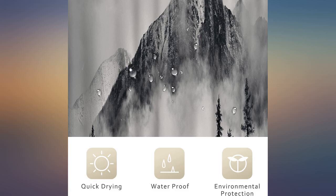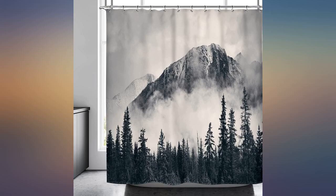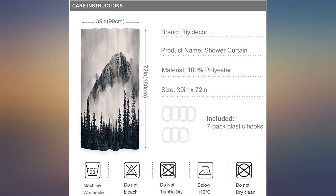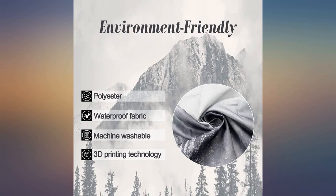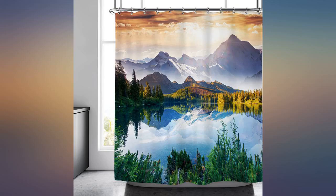First off, I did have to return this curtain — I need one that is double the width. This curtain does appear to be high quality, but I can't tell you if it's easy to clean as I couldn't use it. I definitely recommend buying for the quality of the curtain and price. I'm reviewing it because of ease of doing business with the seller and to let everyone know it's of high quality.